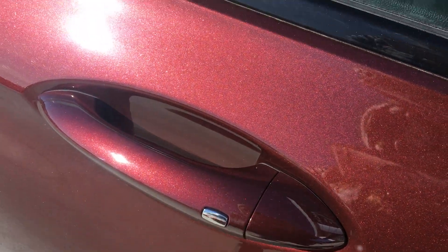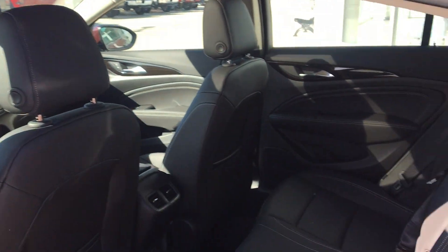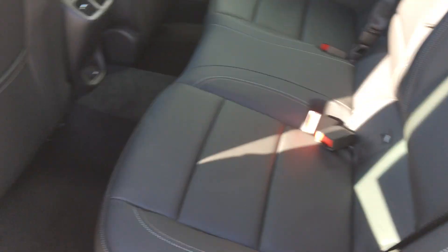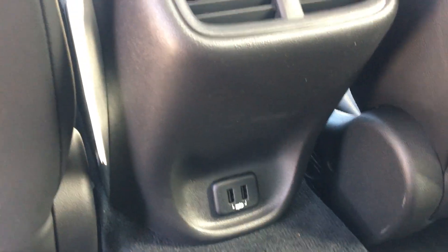All four doors feature the passive entry option. Rear seating is this gorgeous premium black leather, with rear USB ports and climate vents.